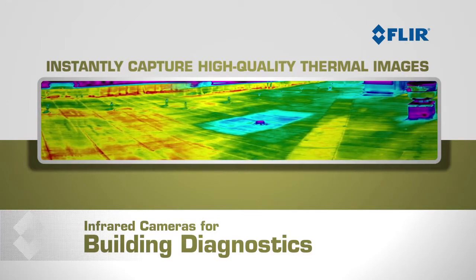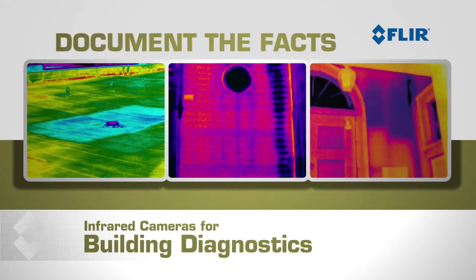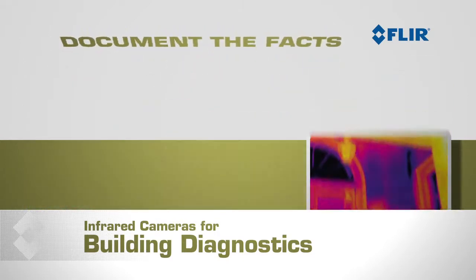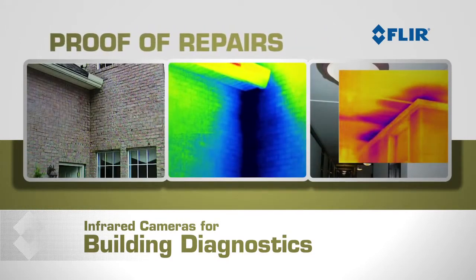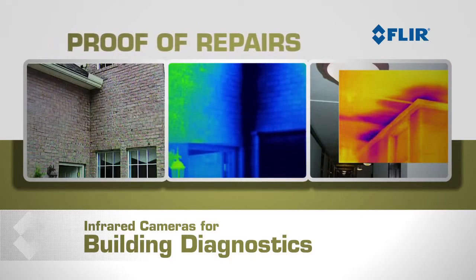You can instantly capture high quality thermal images that document the extent and severity of damages, so homeowners and claims adjusters can have the facts they need to make well-informed decisions about repairs.